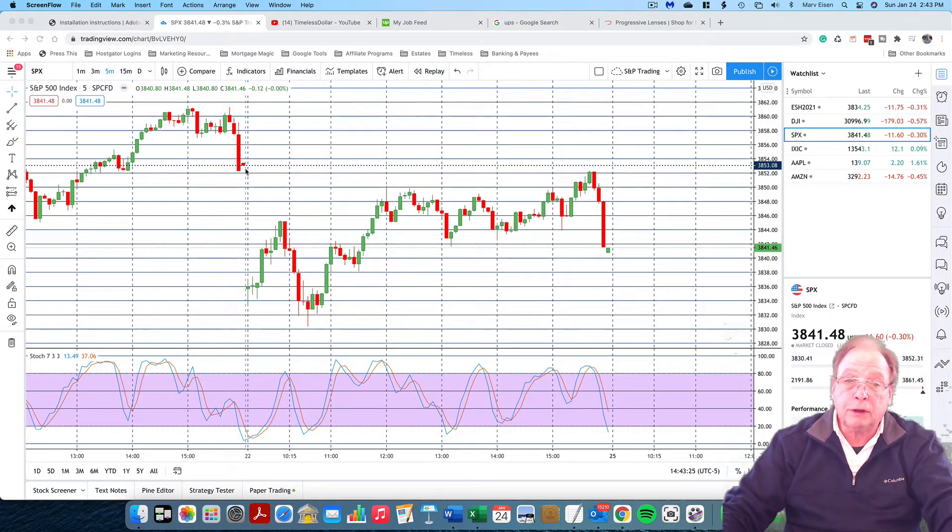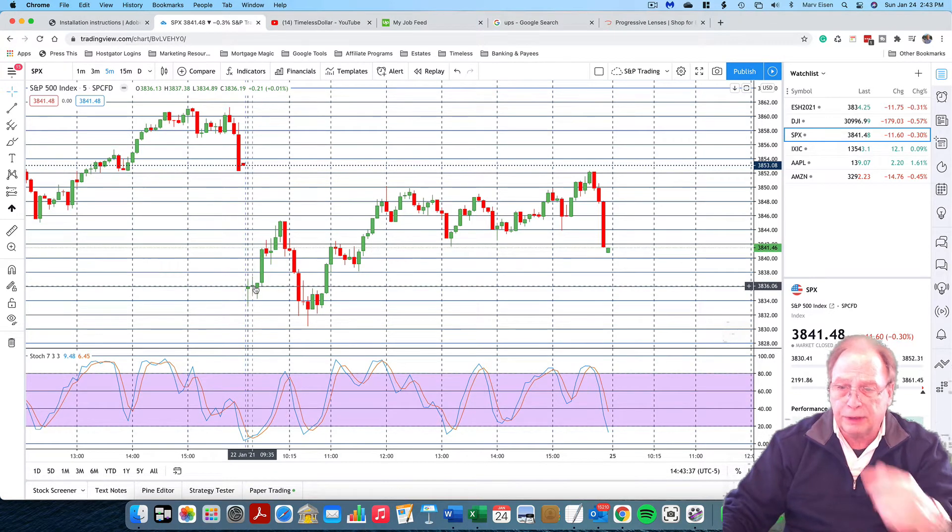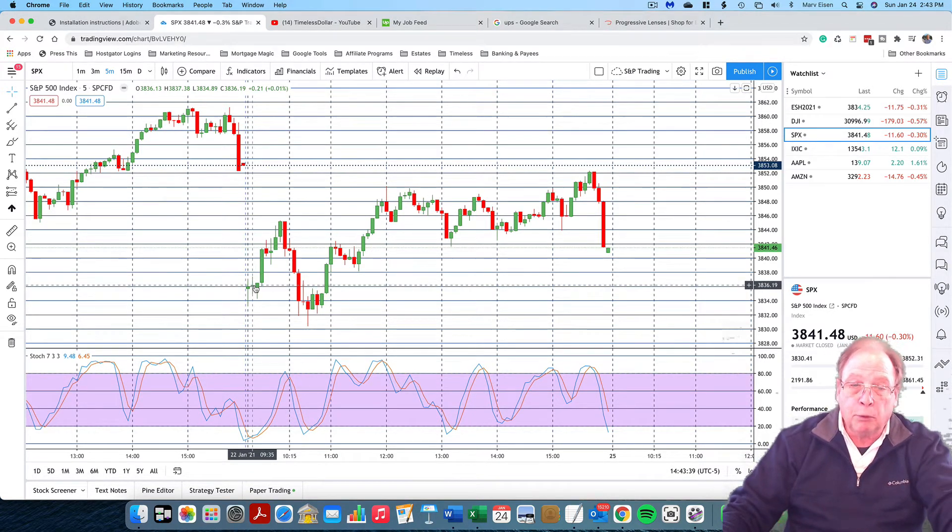Based on the futures, we know that the market is going to open substantially down from where it closed on Thursday. Thursday it closed at $38.53 and we're going to open at $38.40, $38.36 in the morning.